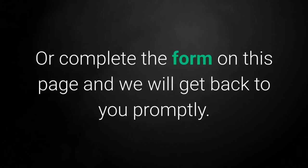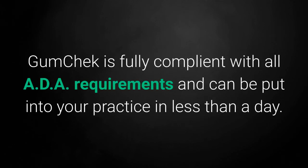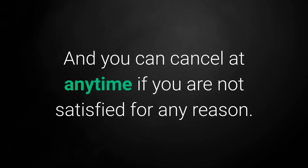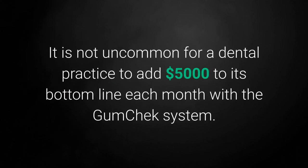Or complete the form on this page and we will get back to you promptly. GumCheck is fully compliant with all ADA requirements and can be put into your practice in less than a day. Each license comes with full video training, and you can cancel at any time if you are not satisfied for any reason. It is not uncommon for a dental practice to add $5,000 to its bottom line each month with the GumCheck system.